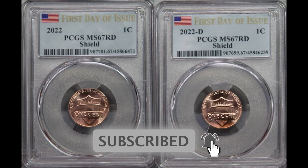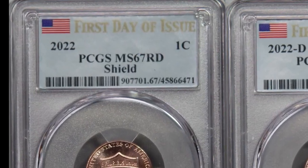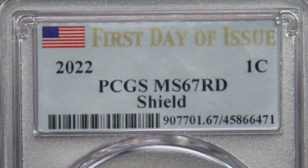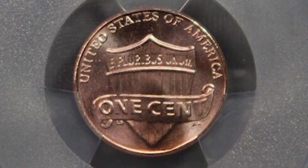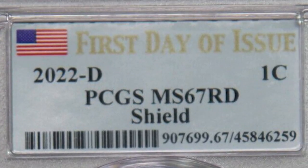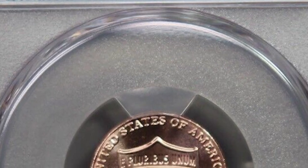These 2022 pennies — the Denver-minted and the Philadelphia-minted coins — were graded by PCGS at a 67, and the two of them combined sold for $300. This is a first day of issue, meaning right when these coins came out, they were sent over to PCGS and they asked for the first day of issue label. They got it and paid a little bit extra, but it paid off because these coins are selling for $300.